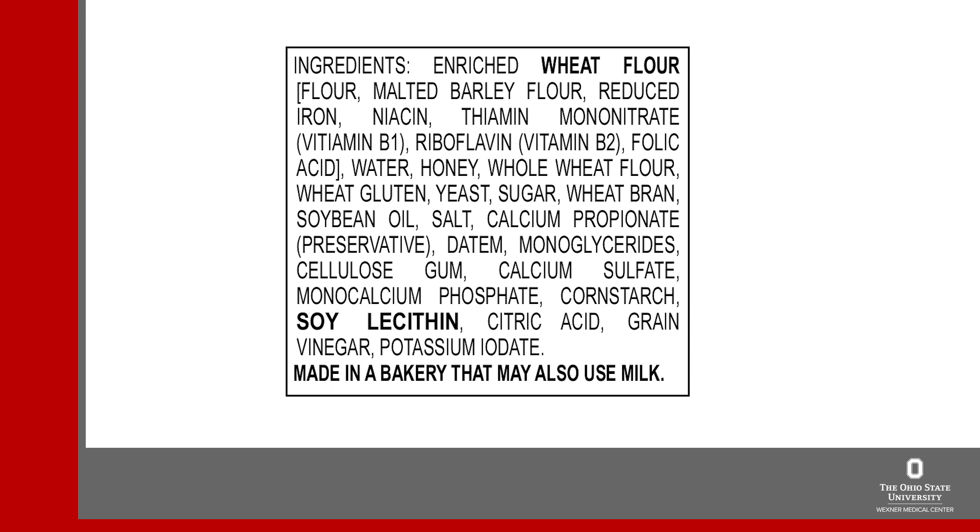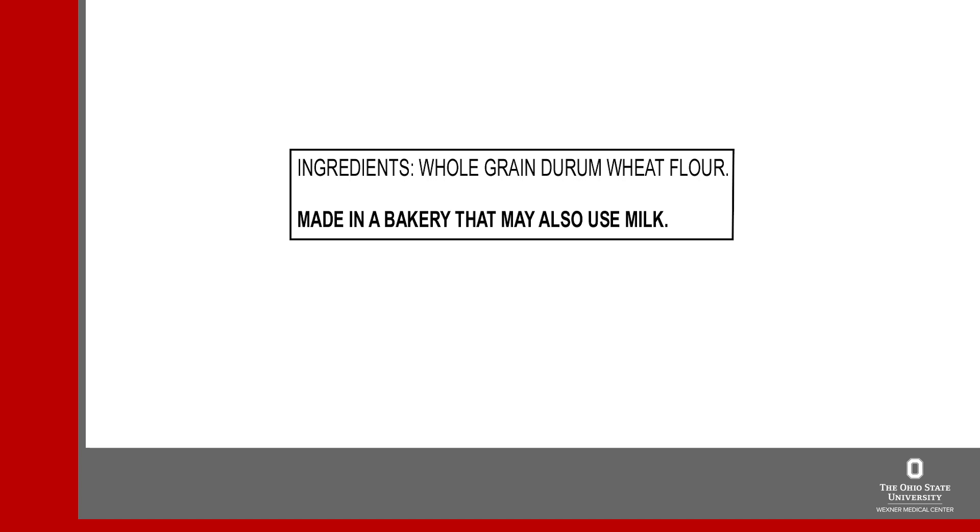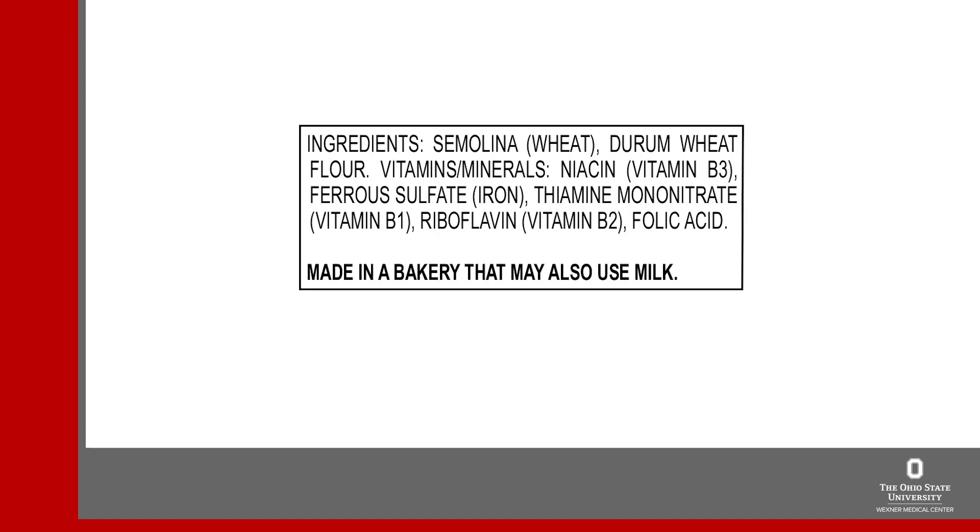Likewise, when buying rice or pasta, we want the whole grain versions: brown rice or 100% whole wheat pasta. It's pretty easy to pick out brown rice rather than white rice, but pasta can be trickier. A pasta label that is whole grain typically has just one ingredient — whole wheat. But a refined grain product typically shows added B vitamins and iron, which is an indication that the wheat was refined. Oats are always whole grain, but instant oats have been cut finer and tend to raise blood sugar quicker. Plain rolled oats or steel cut oats are a better option.